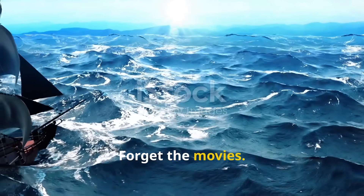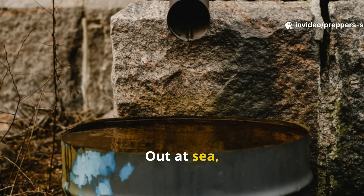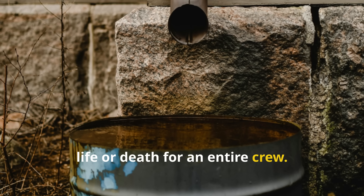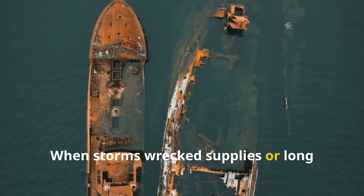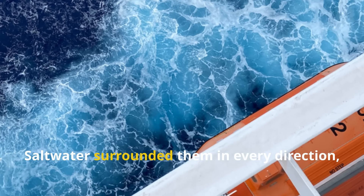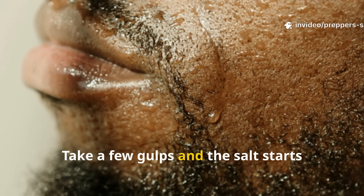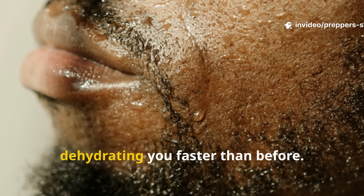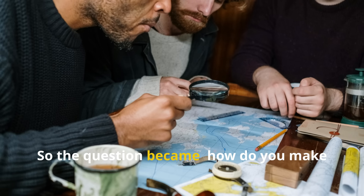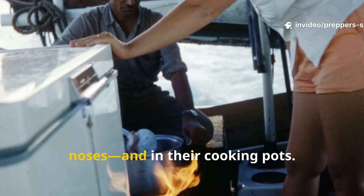Forget the movies. Real piracy wasn't all treasure and rum — it was a brutal fight to stay alive. Out at sea, water was everything. A single barrel of fresh water could mean life or death for an entire crew. When storms wrecked supplies or long voyages stretched too far, even the toughest pirates faced dehydration. Salt water surrounded them in every direction, glittering, mocking and completely undrinkable. Take a few gulps and the salt starts pulling moisture from your cells, dehydrating you faster than before. Sailors knew this the hard way, so the question became: how do you make the ocean drinkable? Turns out the answer was sitting right under their noses and in their cooking pots.